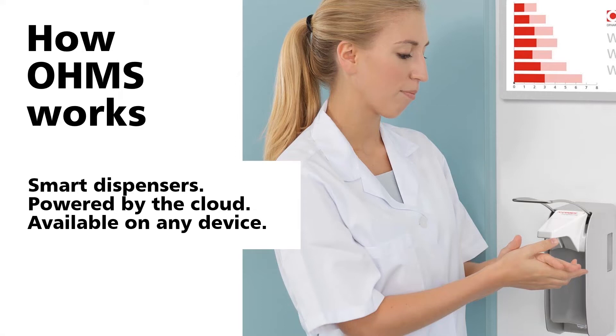Let's give you a little insight on how OHMS — the OPART Hygiene Monitoring Solution — really works. It is smart dispensers powered by the cloud, and it is available on any smart dispenser.